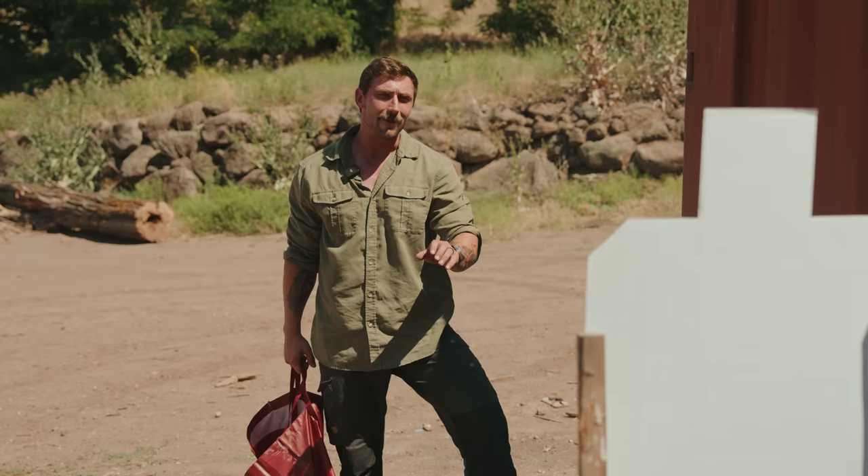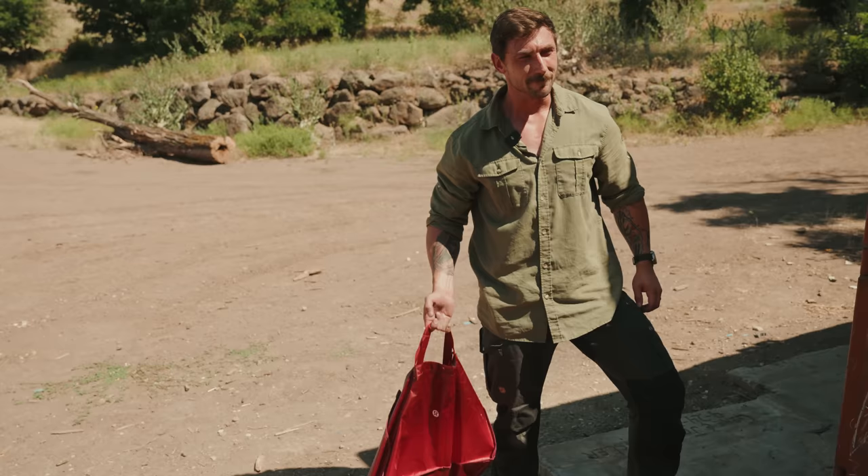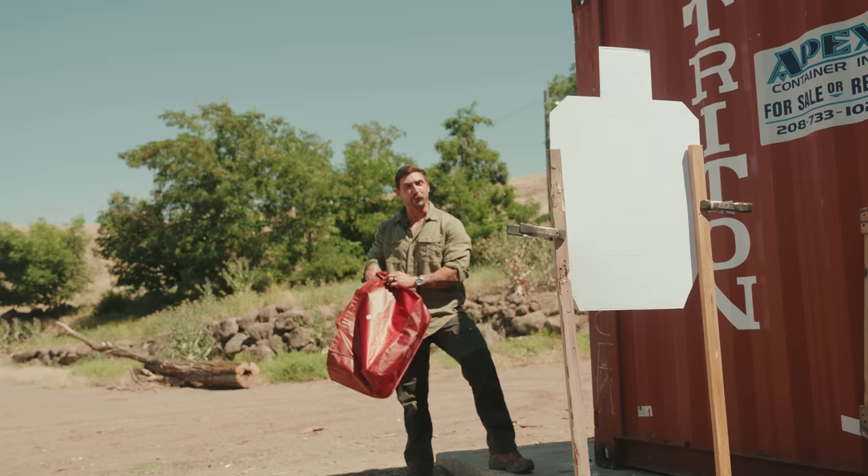Oh, sorry about that. I was looking for the MAP festival. Is this the MAP festival? Wonderful. I brought some Lululemon. You love Lululemon. It's great. Well, let me show you what I got.